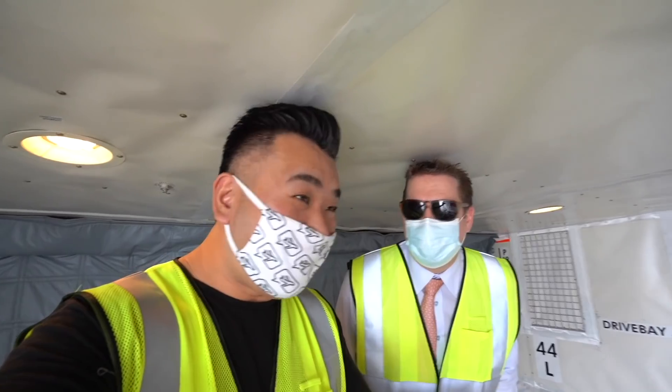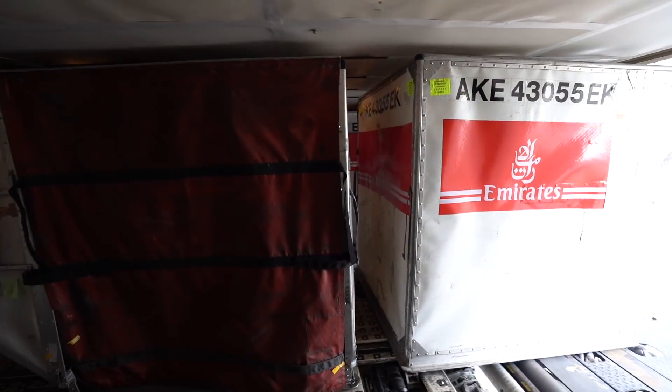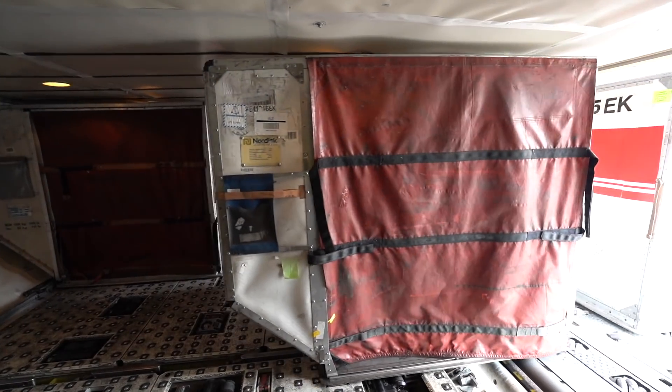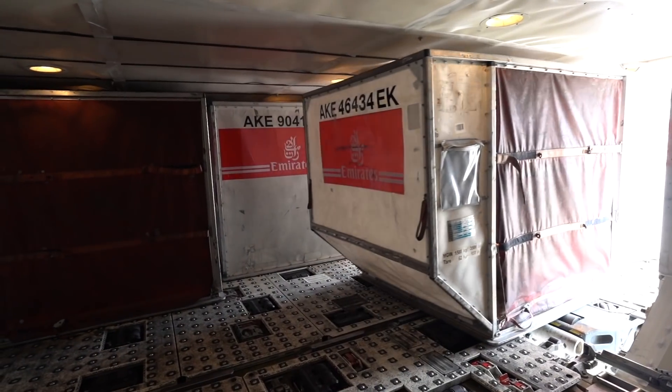This is my first time in the aft cargo hold of a 777. How many containers can fit here? We can get a different variety with AKEs or RAPs, but in the whole belly of this 777-300ER, we can get 14 pallet positions.